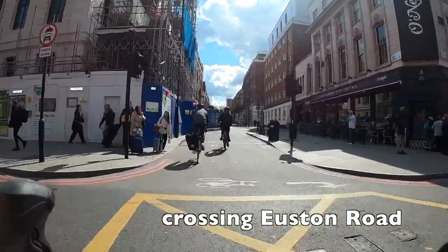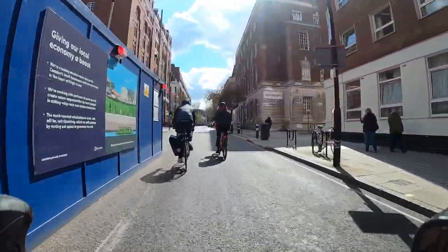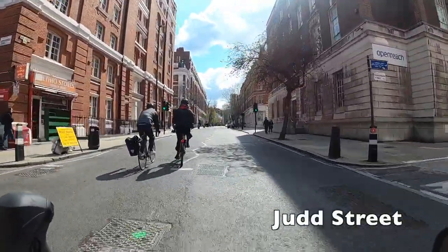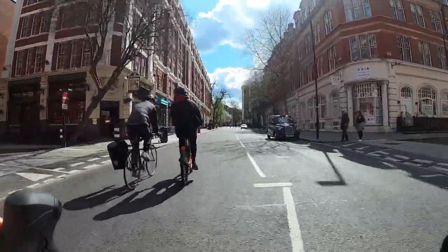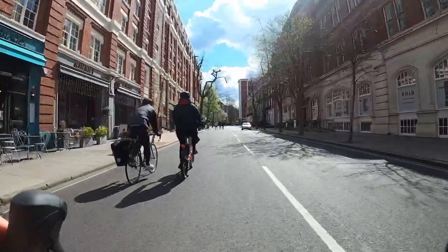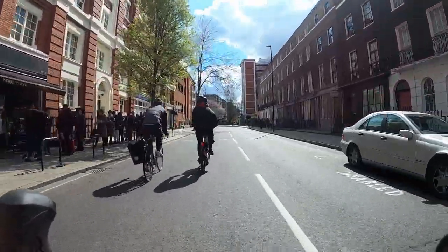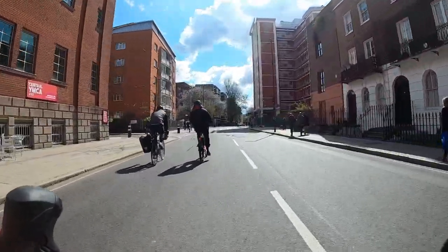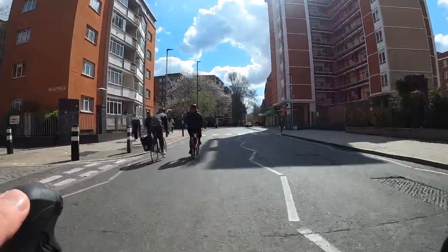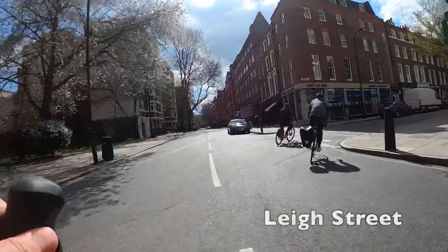We're just crossing Euston Road now and we did that on a green light — there was a separate signal for us. The cars had a red light and we had a green light, which is nice because it means there won't be cars turning across us and it's all perfectly safe. Judge Street is a great way to get out of King's Cross and head into central London. It's generally traffic free with no through traffic. In a second we're going to be turning right down Lee Street, which is where those guys in front of us are indicating.